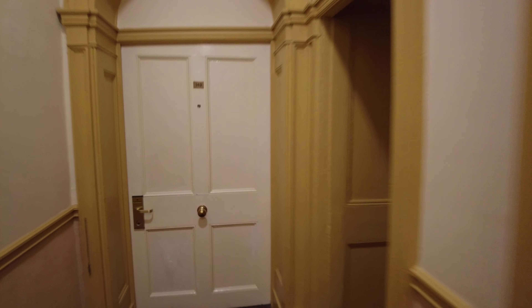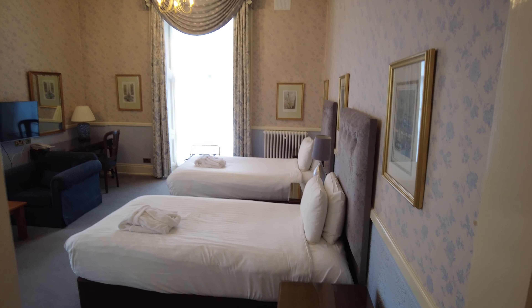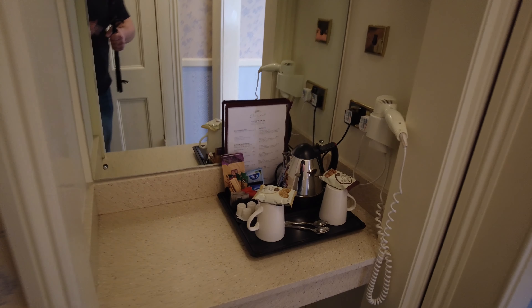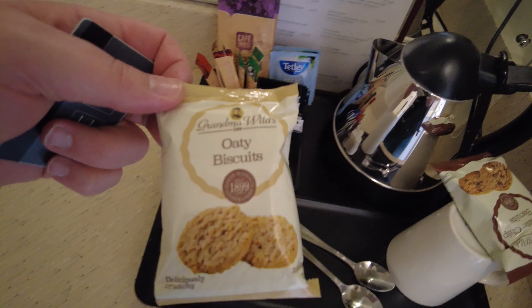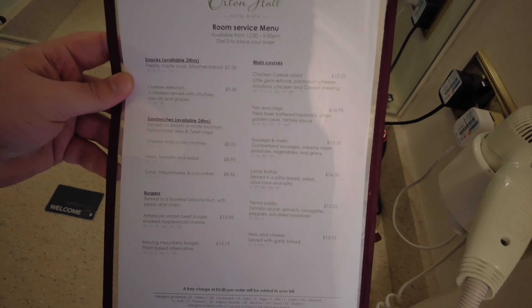Now we have already checked in, so follow me and I'll show you the room. We are room 146. A little area for the tea and coffees. You've got your hairdryer as well in there, makes sense in front of the mirror. What do we have here? Biscuits - Tori will probably eat them, probably won't get a look in. There's a room service menu as well - good to know that we can eat in the room if we want to.